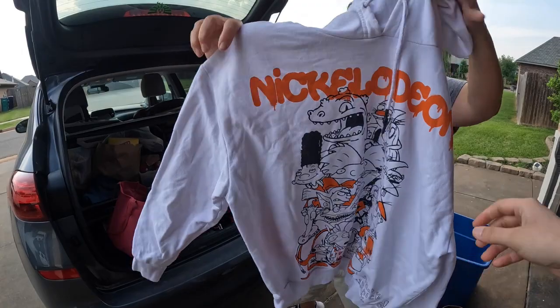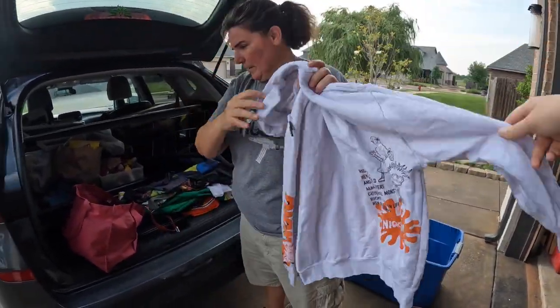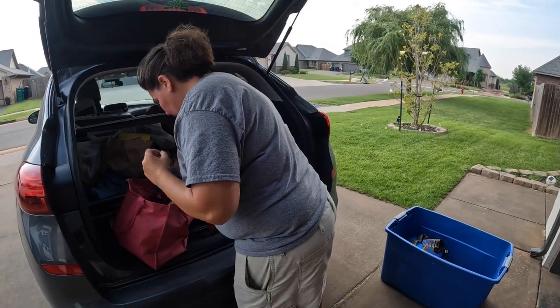It's got a little spot right there, needs a good wash. It has Rugrats on the back and lists off all the shows — that's really cool.